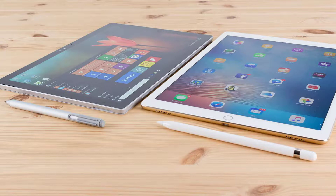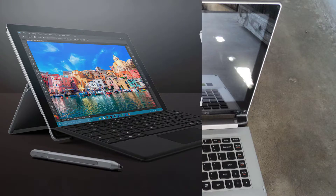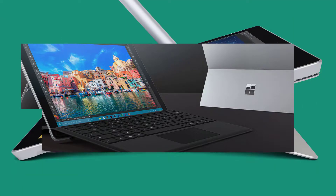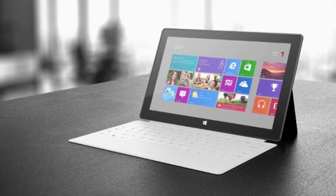Tech Specs. Dimensions: 11.50 x 7.93 x 0.33 inches (292.10 mm x 201.42 mm x 8.45 mm). Display: 12.3-inch PixelSense Display. Resolution: 2736 x 1824.